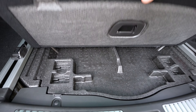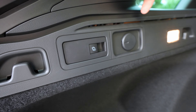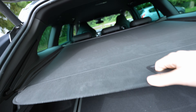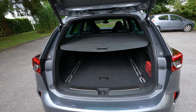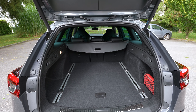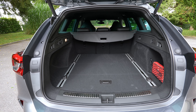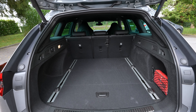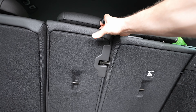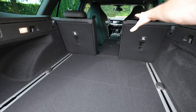The Bose speaker is located under the floor, so you make a compromise on under-floor storage for better sound. There are hooks, a button to fold down the rear seats, a 12-volt port, a normal dome light, and an adjustable cargo cover. Overall a very big trunk where you can fit a lot of luggage. I'll remove the cover now and fold down the seats to show you the full space.